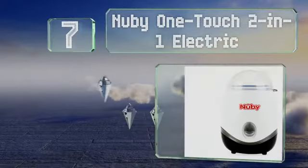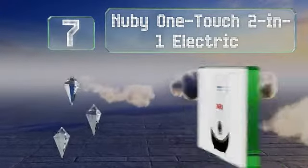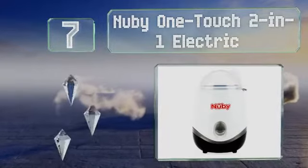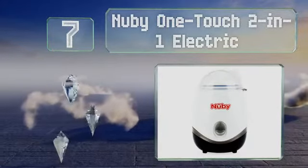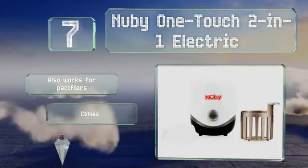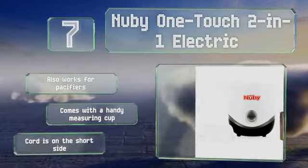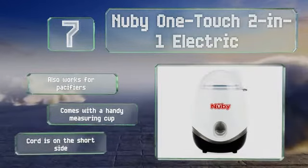At number 7, if you're looking for simplicity above all else, the Nuby One-Touch 2-in-1 Electric is a smart choice. Its basic single-button interface is easy to use, and it can reliably heat up formula or sterilize vessels to your liking. It also works for pacifiers and comes with a handy measuring cup, but the cord is on the short side.